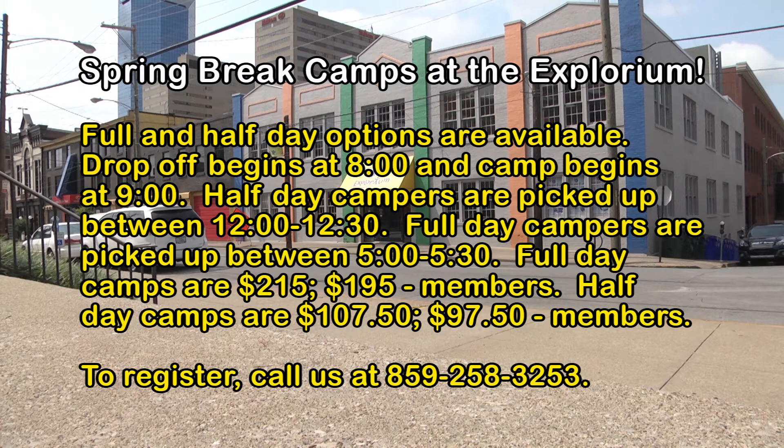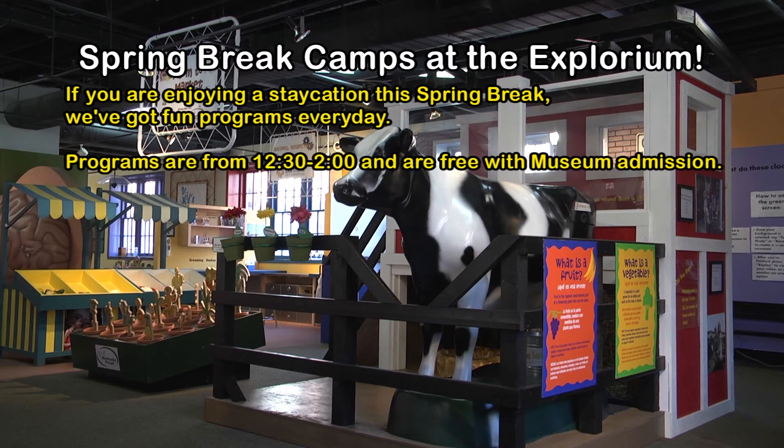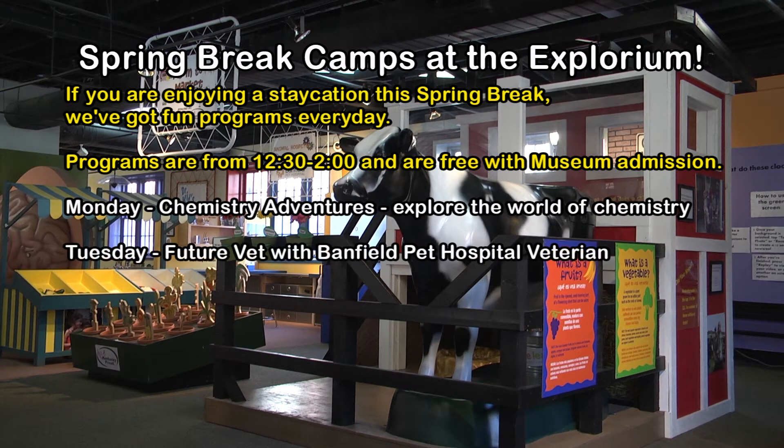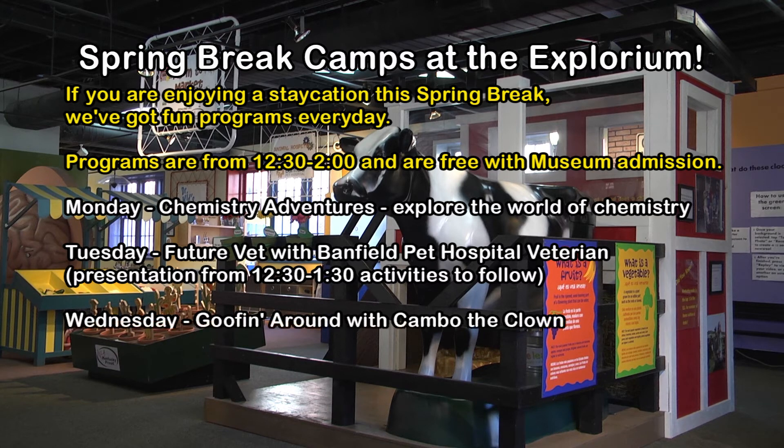Also, if you're having a staycation or you're traveling to Lexington, the museum will be open with all the exhibits. Every day from 12:30 to 2 we will have extra programming. Those will include a chemistry day on Monday, and then a howl and meow day with a veterinarian from Banfield Pet Hospital from about noon to 1 that day, with other activities about dogs and cats going on.